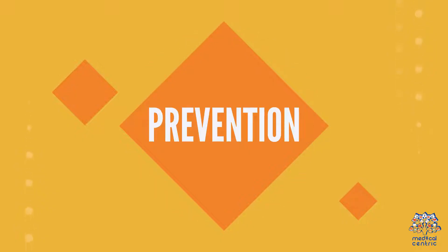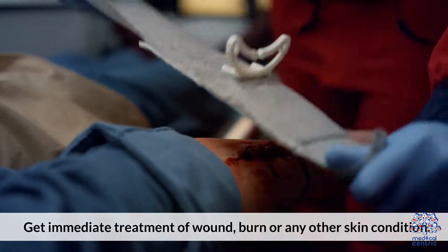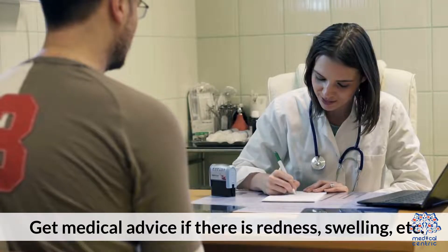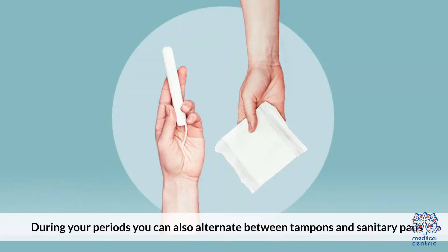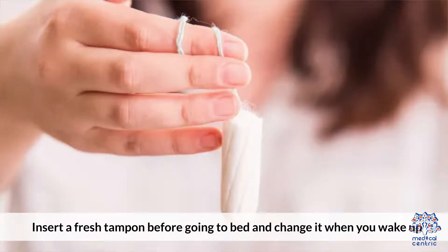Prevention: Get immediate treatment of any wound, burn, or other skin condition. Get medical advice if there is redness, swelling, etc. Try to use the lowest absorbency tampons and change them regularly, after 4 to 8 hours. During your periods, you can also alternate between tampons and sanitary pads. Maintain hygiene before and after inserting a tampon. Insert a fresh tampon before going to bed and change it when you wake up.